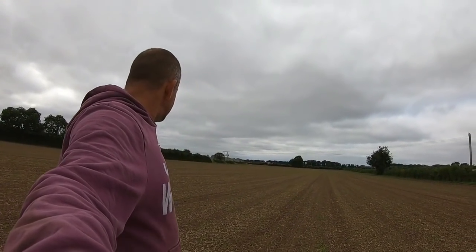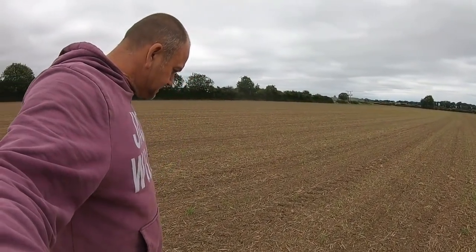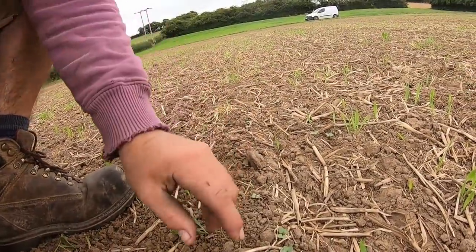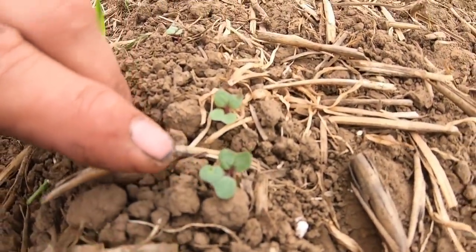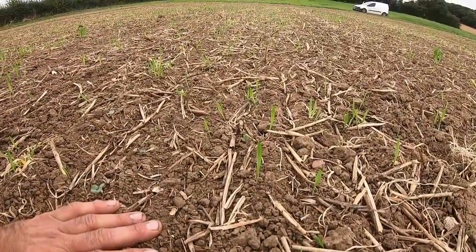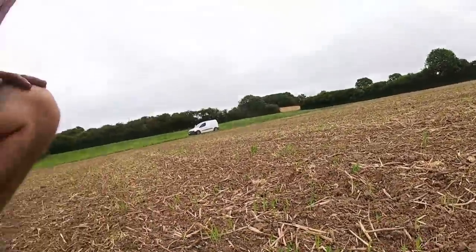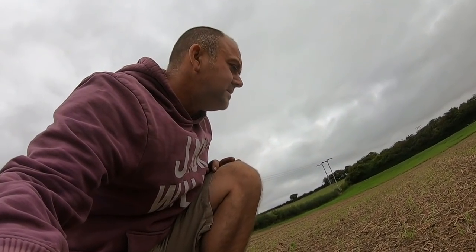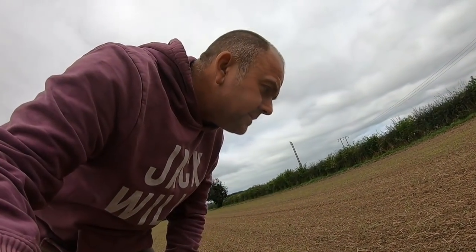Just having a look at a field of rape at Burnby, looking for flea beetle damage. It's only just come out, but there is evidence that they are there — a little slight hole in that leaf, look. Just need to keep an eye on it daily. We'll monitor this every day. If it gets any worse, we've got the chemical in the shed, I'll just give it a blitz to try and knock them. It's actually coming well. There isn't that much evidence — they aren't hammering it bad.